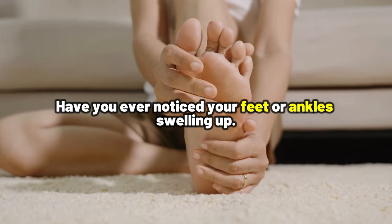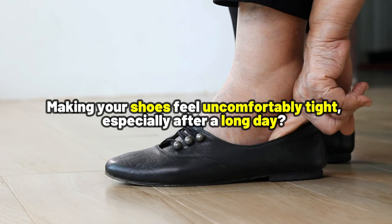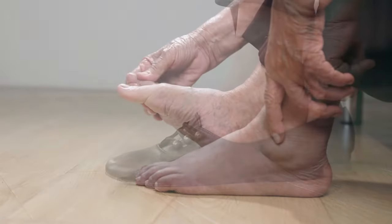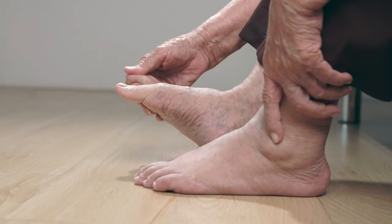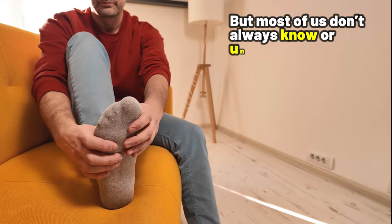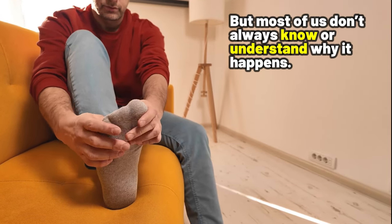Have you ever noticed your feet or ankles swelling up, making your shoes feel uncomfortably tight, especially after a long day? Well, swelling in the feet and ankles is an issue that affects many people, but most of us do not always know or understand why it happens.